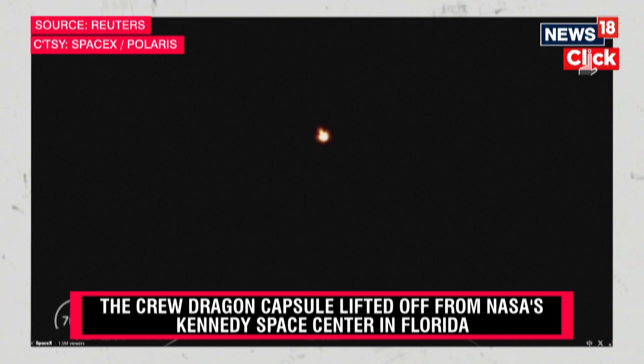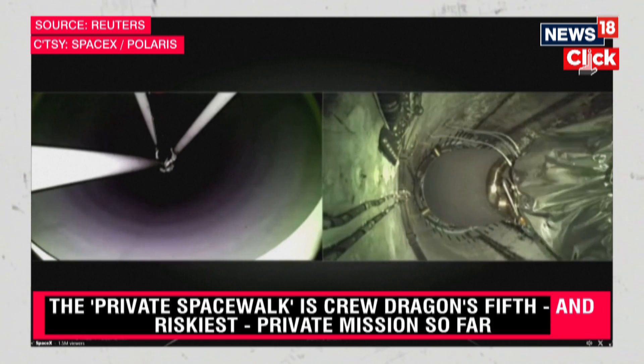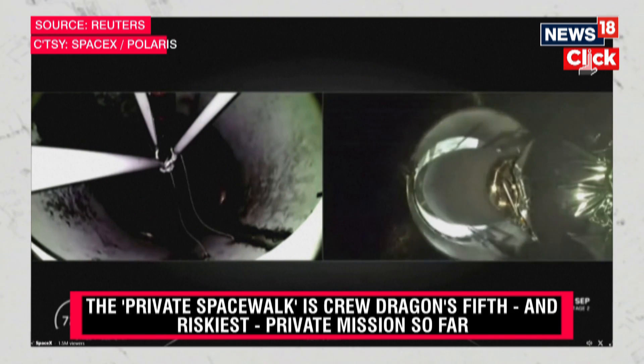Preparing for MECO. Main engine cut off. Two Alpha. Stage separation confirmed. Copy, two Alpha.